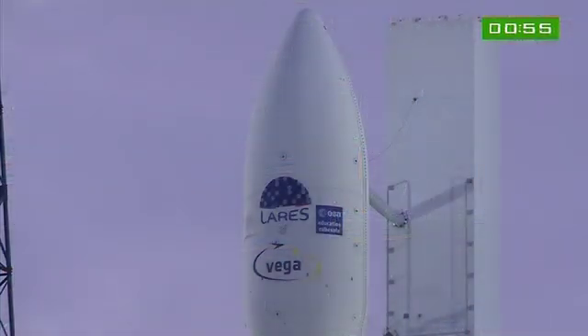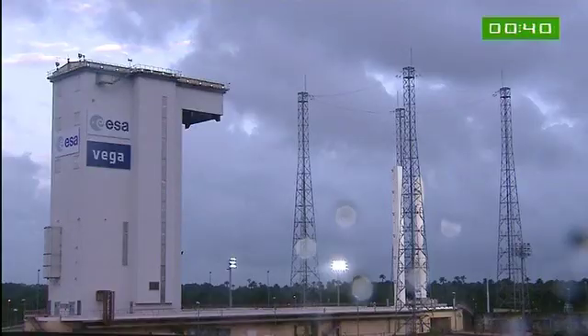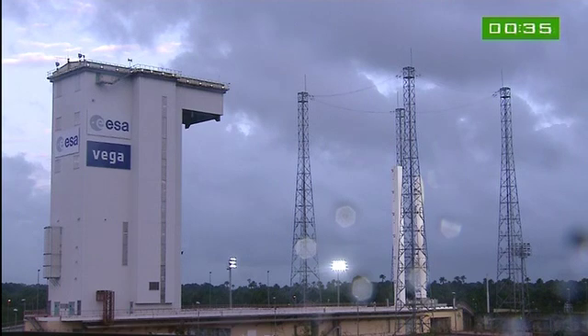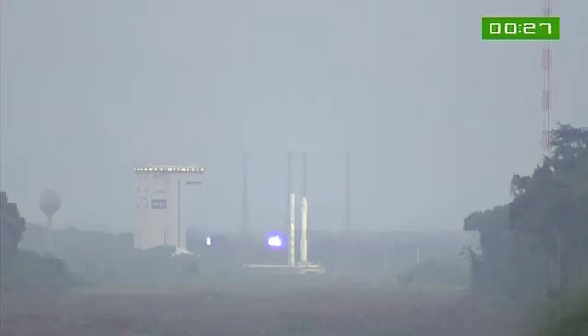H0-1 minute. As we approach liftoff, we're going to cut away and let you hear the DDO. She'll call out the final countdown numbers. Enjoy the launch. We'll be back after Vega has cleared the tower.